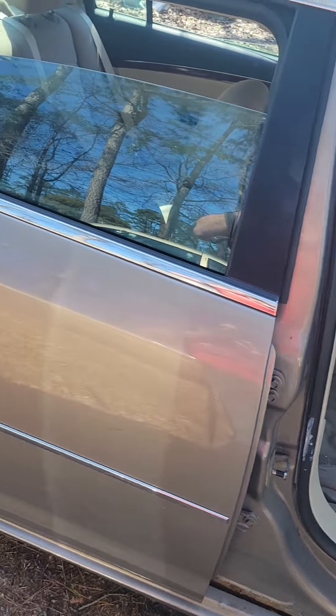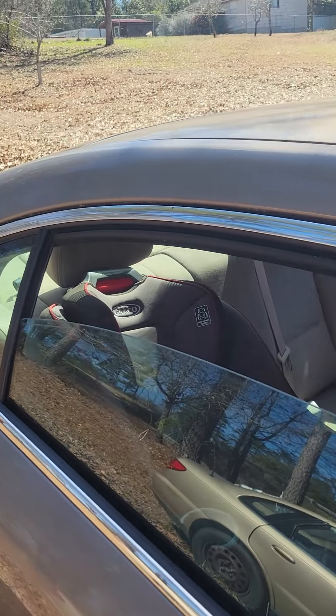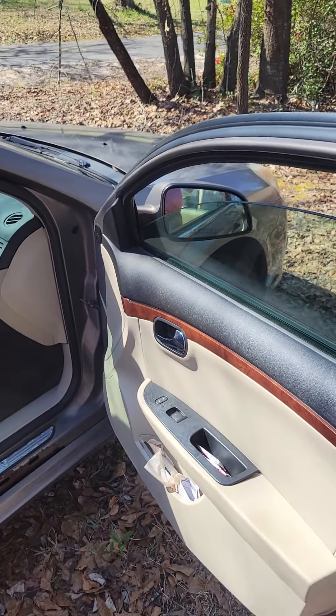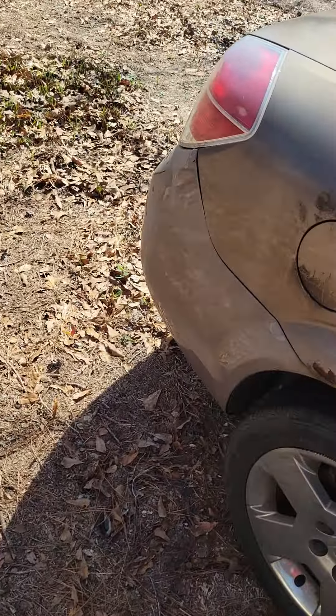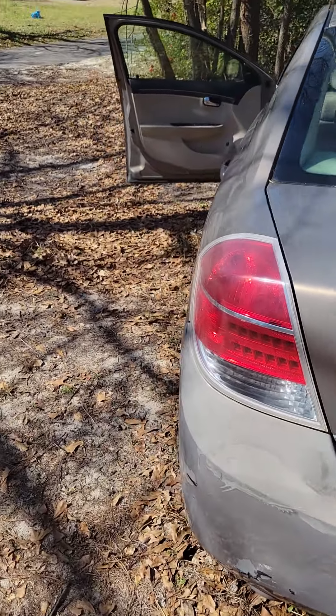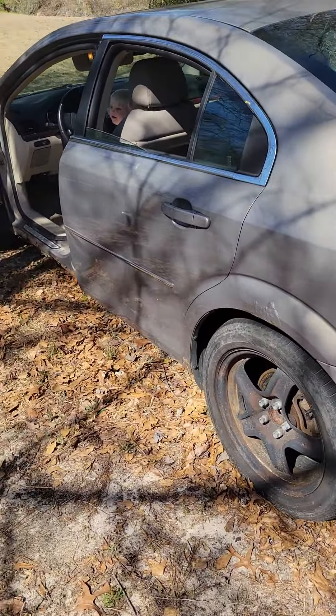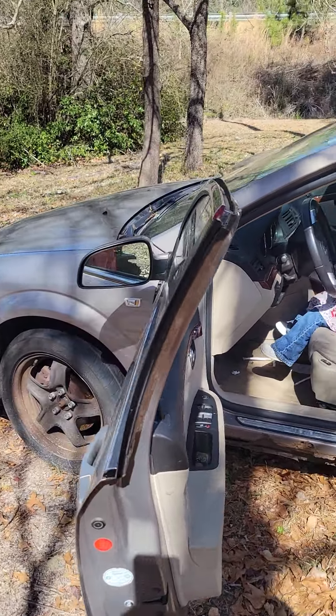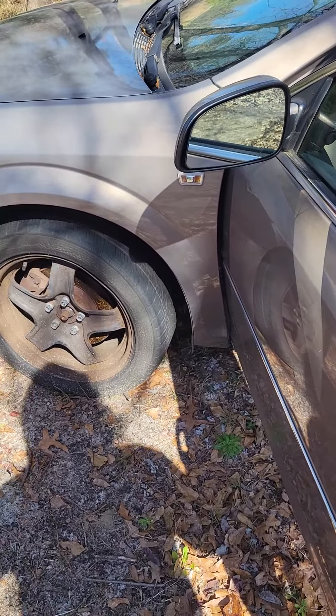I can't open the trunk, but you can get into the trunk from the side. I have like a spare tire in there with a spare rim — like a full size rim — but it's busted up. I would not use it for very long, but it is a full size tire and you could ride on it. I just wouldn't ride on it for an extended period of time because the rim's bent.